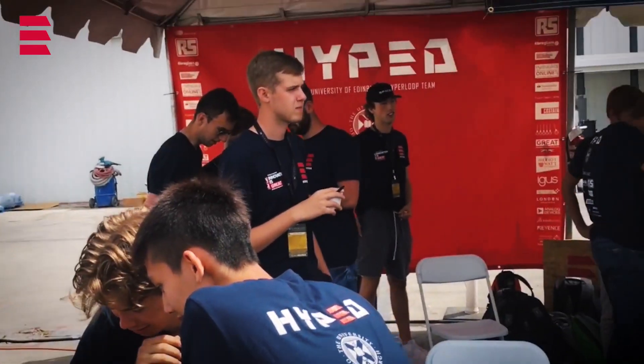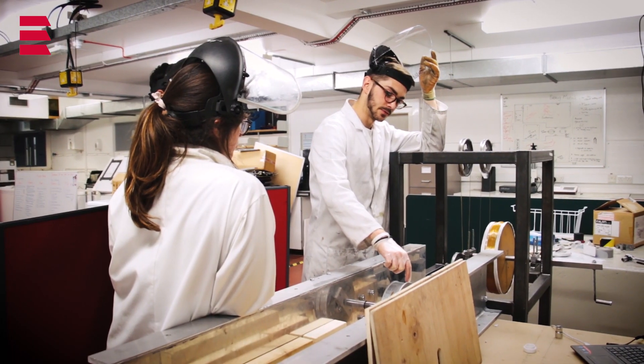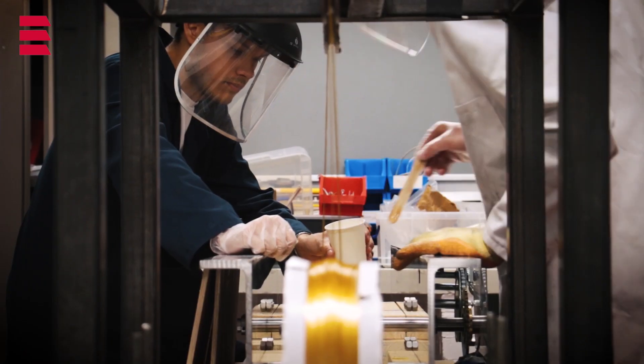This year we're now building our third prototype and it's going to be better than ever. With last year's pod aiming to be a scalable Hyperloop prototype, this year's pod, the Flying Podsman, is all about speed.